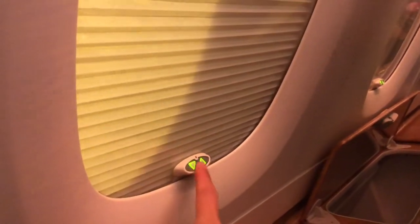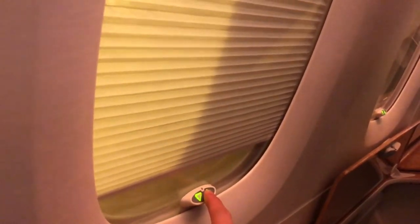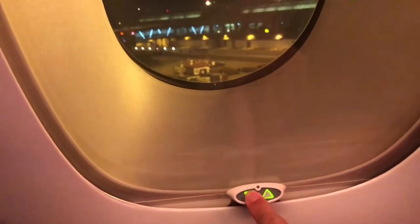Very interesting. I don't know if any other plane has these automatic window shades other than the Emirates A380 — if you do know, leave a comment below. I had a bit of fun playing with this before my flight. It comes down, it goes up, it works pretty well.